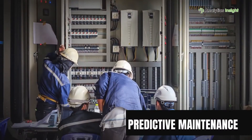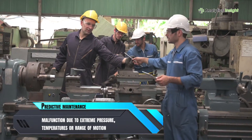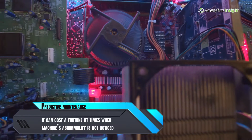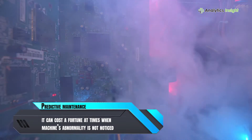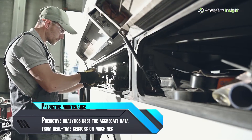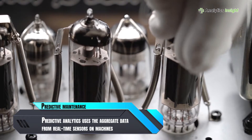Predictive maintenance. Machines collapse or malfunction due to extreme pressure, temperatures or range of motion. Unfortunately, it can cost a fortune when a machine's abnormality is not noticed initially. Predictive analytics uses aggregate data from real-time sensors on machines to anticipate when they need replacement or service.